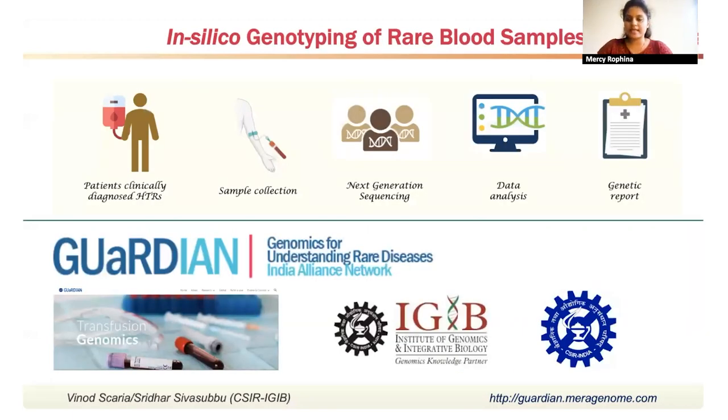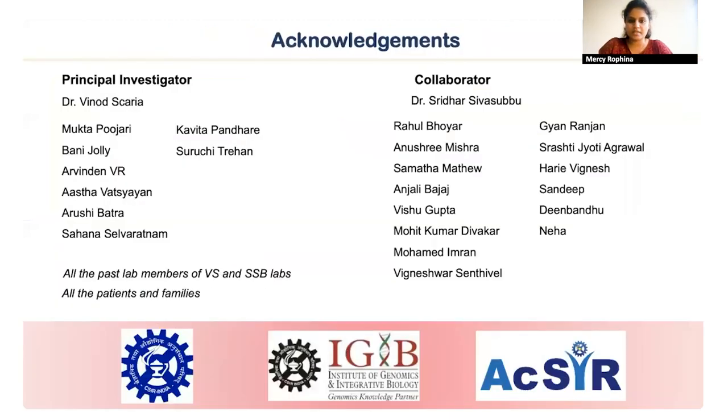As part of the GUARDIAN consortium, we are also collecting samples from patients who encountered clinically significant hemolytic transfusion reactions, performing next generation sequencing and data analysis to identify the genetic causes behind such HTRs and any minor blood group alleles playing a role in those adverse reactions. I would like to thank my PI Dr. Vinod Skarya, collaborator Dr. Shridhar Sivasubu, all lab members past and present, all patients and families as part of my study, and CSIR IGIB and AcSIR for the PhD funding. Thank you.